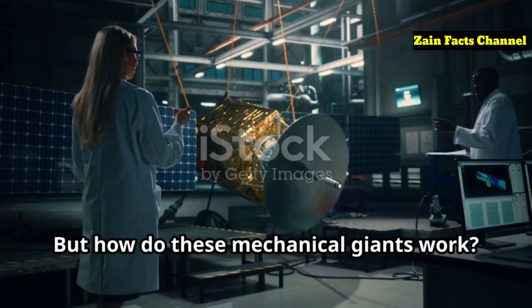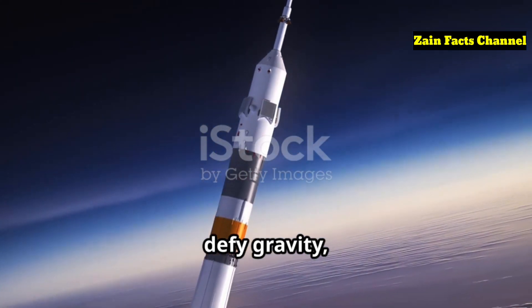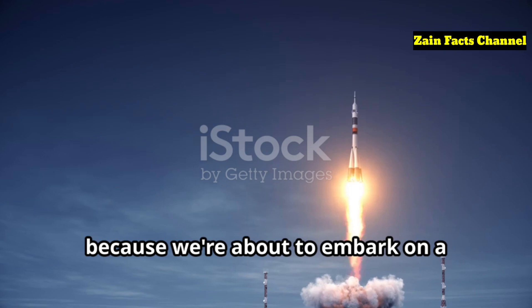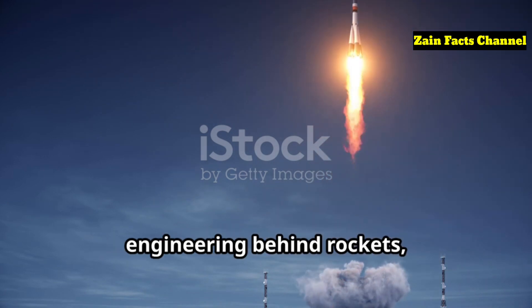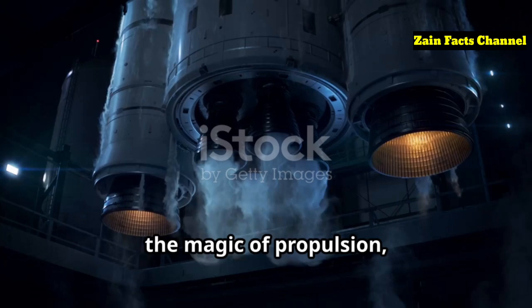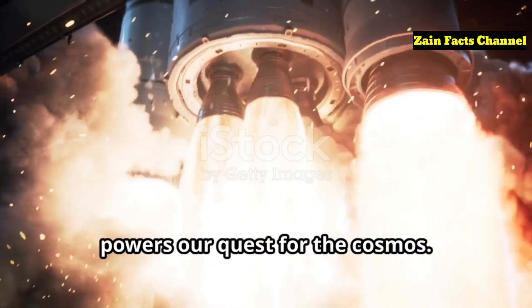But how do these mechanical giants work? What makes them soar into the sky, defy gravity, and reach the stars? Buckle up, because we're about to embark on a journey through the science and engineering behind rockets, exploring their inner workings, the magic of propulsion, and the cutting-edge technology that powers our quest for the cosmos.